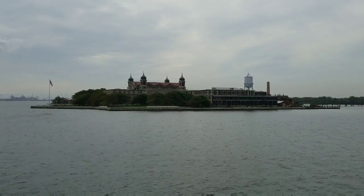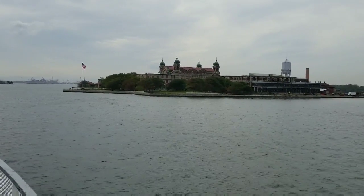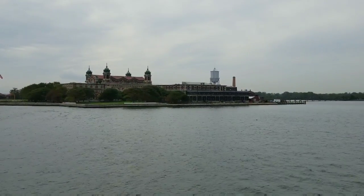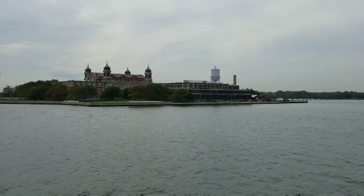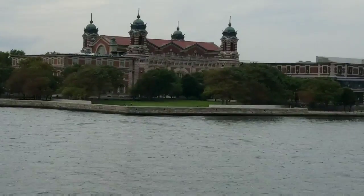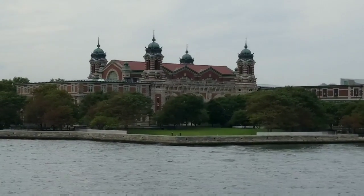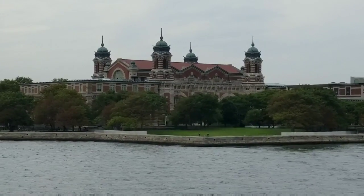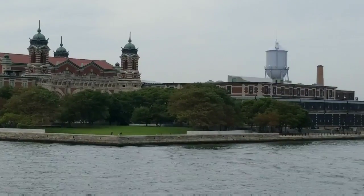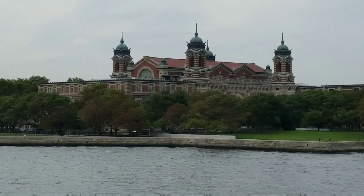When the federal government took over the processing of immigrants in the 1890s, a new receiving station was constructed on Ellis Island. By the beginning of the 20th century, thousands reached the island's shores every day. The main building of the Ellis Island Immigration Station complex has been restored and is now a museum with self-guided exhibits. An informative audio tour is included with your ticket, featuring a 30-minute Statue of Liberty audio tour and a 45-minute tour of the Ellis Island Museum. Food and gift services are available aboard the vessel and on the main level of the museum.